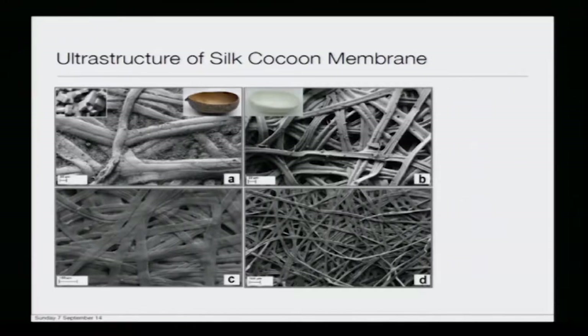If you look at the ultrastructure of the silk cocoon membrane, panel A shows the ultrastructure of Antheria myelita (tasar silk) and panel B shows Bombyx mori. The basic difference is that A has granules scattered on the sericin-fibroin network, whereas you see a very smooth texture in the case of Bombyx.